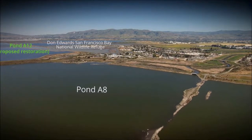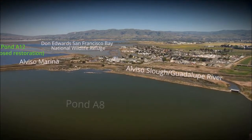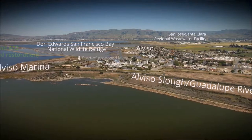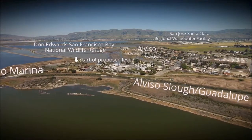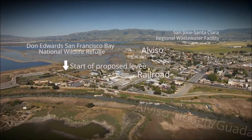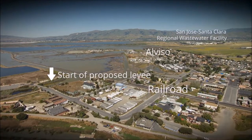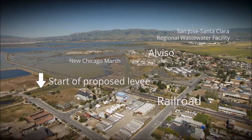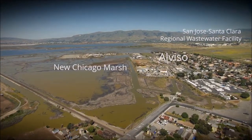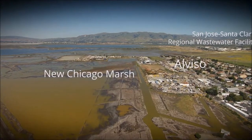To the north of Alviso lies Pond A12, one of the eight salt ponds recommended for restoration. Seven of these salt ponds are part of the Don Edwards National Wildlife Refuge. The Guadalupe River has been the subject of a flood risk management project by the Corps and Santa Clara Valley Water District. The proposed levee will tie into the accredited levee along the Guadalupe River at the east end of the Alviso Marina and run north, just to the west of the railroad tracks.